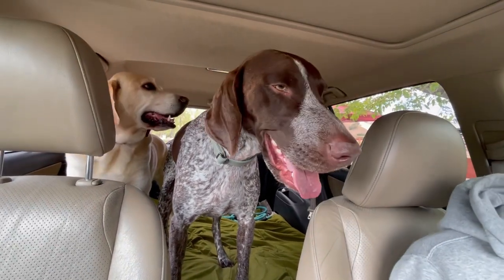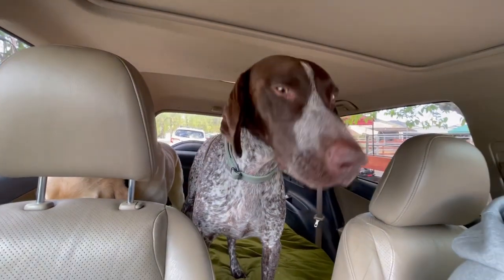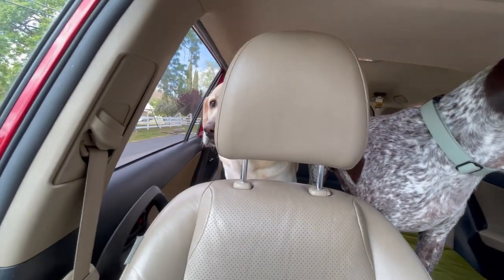We do plan to bring Zazu and Wally back next year to reinforce this training. While nothing is guaranteed, rattlesnake avoidance training has proven to be highly effective in preventing snake encounters.